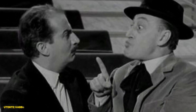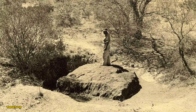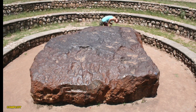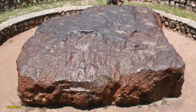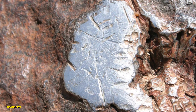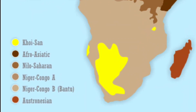Before we wrap up, here are a few fun facts about the Hoba meteorite. 1. It's the only meteorite that has remained exactly where it fell. 2. Hoba is about 2.7 meters long and 2.4 meters wide, but only about 1 meter thick. 3. Due to its high iron content, it's actually magnetic. 4. The name Hoba comes from the Khoekhoegowab language, meaning 'gift.'